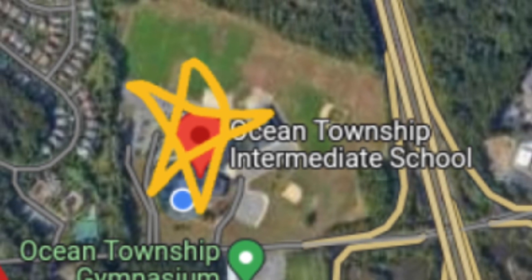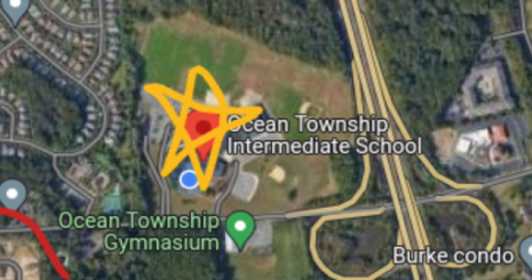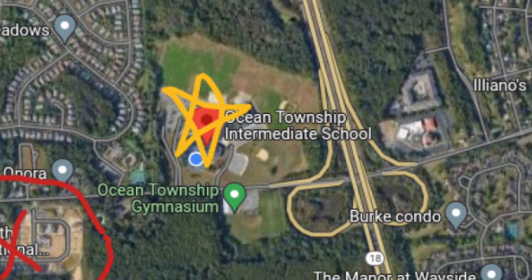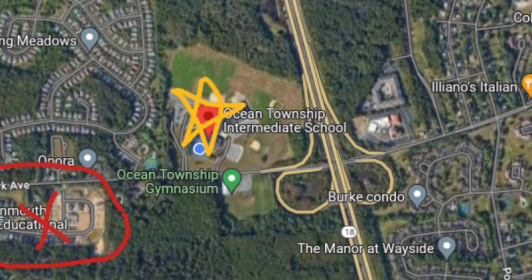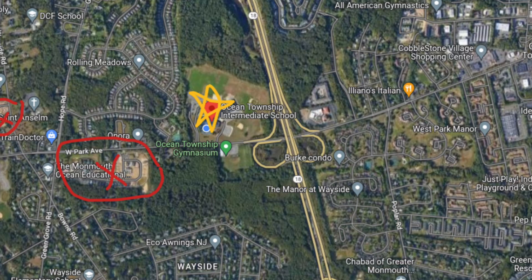We are the Edson's engineers from Ocean Township Intermediate School. We have noticed a problem in our community and wanted to take action. We have seen firsthand an increase of housing and shopping complexes being built in our town of Ocean, and realized that land for farming is quickly decreasing.